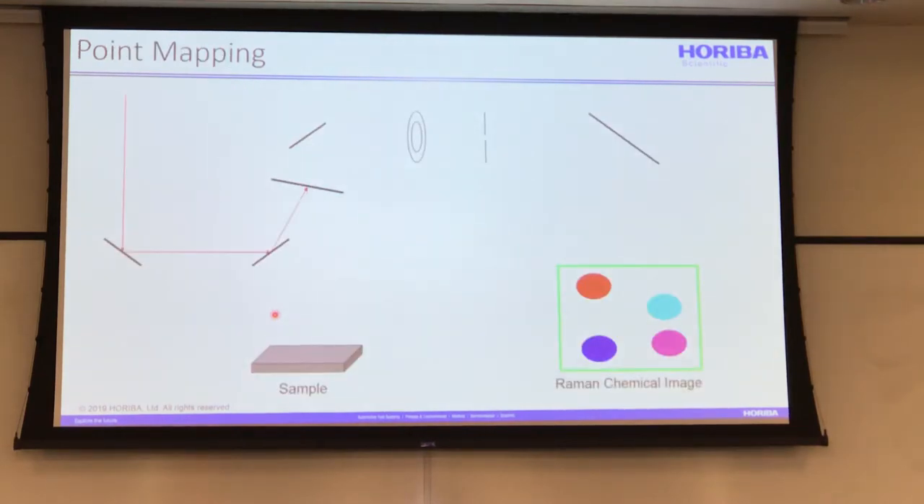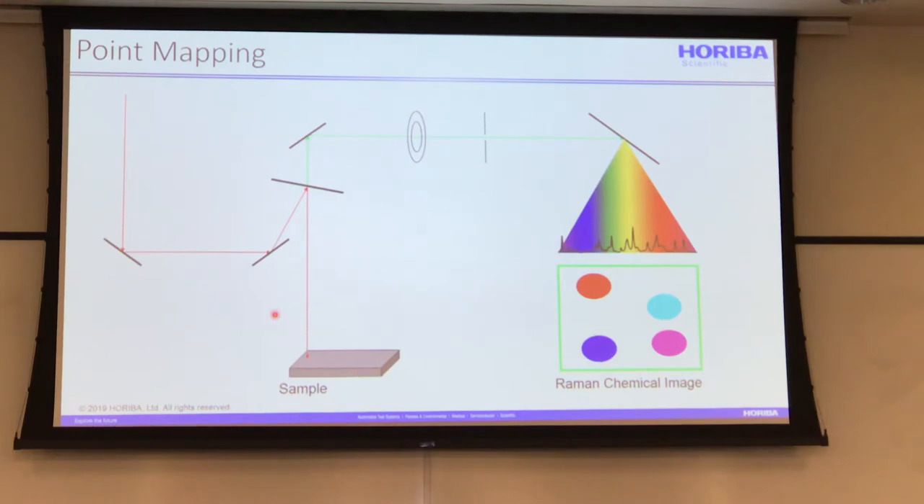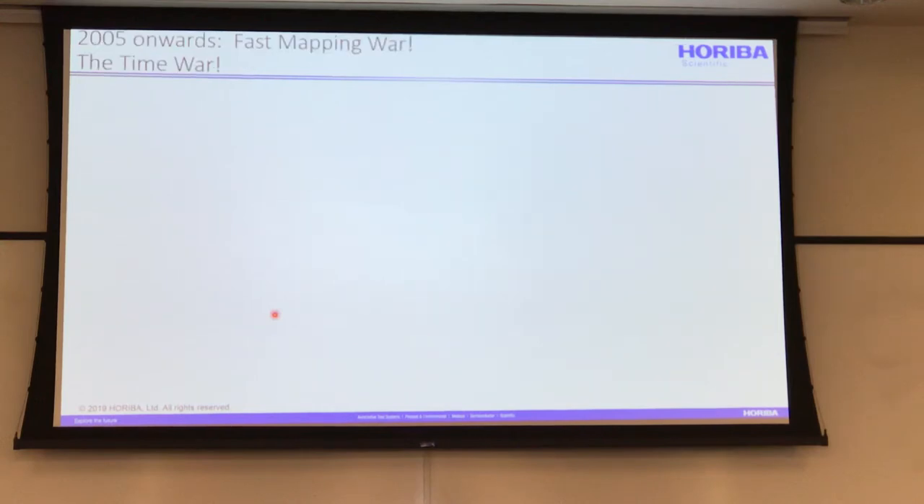To show what happens in a Raman map: you have a mapping stage that moves to collect a spectrum at each point, and you build up a hyperspectral cube. The spectrum goes into the screen as you're looking at it, and you plot out whatever you want.